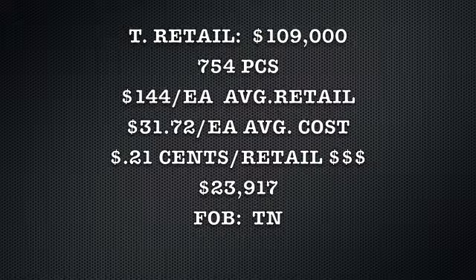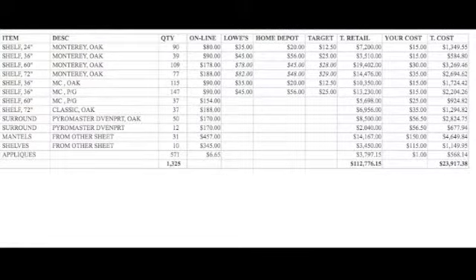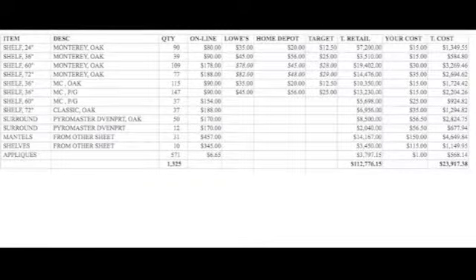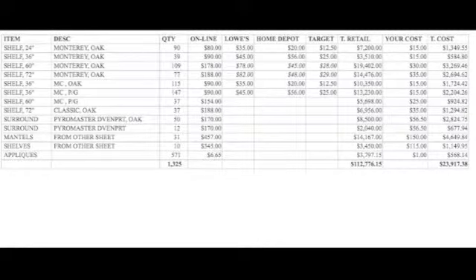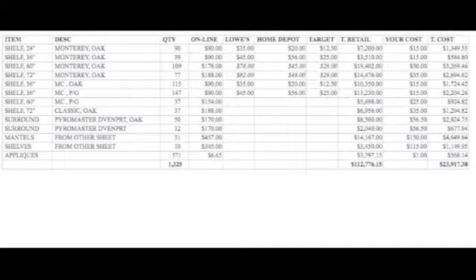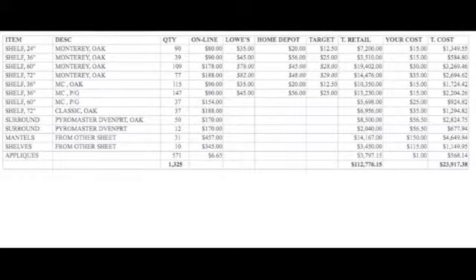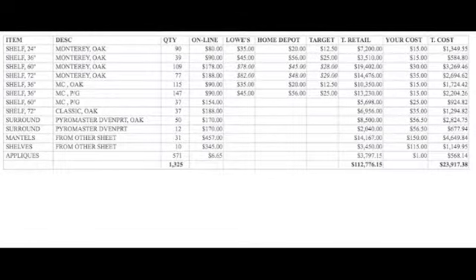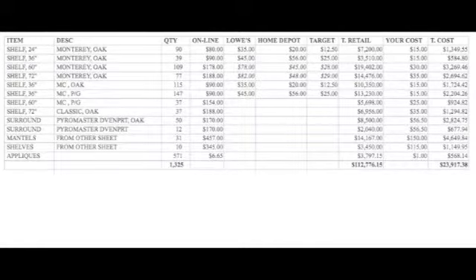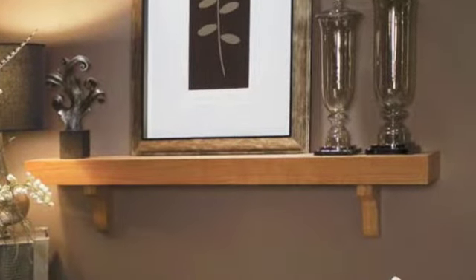Here is a breakdown: you've got 24-inch, 36-inch, 60-inch, and 72-inch oak mantle shelves. The online retails are $80 and $90. Your most comparable sale at Lowe's, Home Depot, and Target are shown there. Your cost on a 24-inch mantle shelf is $15, and $30 for the 60-inch. These are all first quality, A-grade, made in America oak mantle shelves.